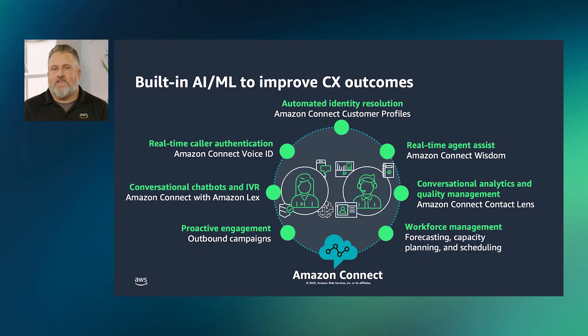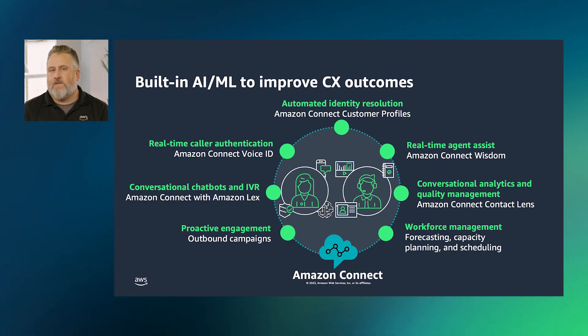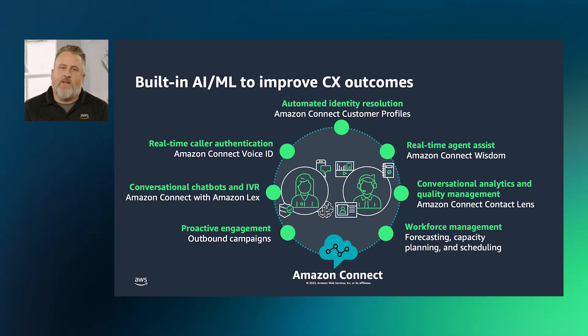Our omnichannel cloud contact center service, Amazon Connect, is built from the ground up to deliver real-world results with artificial intelligence and machine learning. Customers have used it to achieve outcomes such as reduced handle times, improved agent and manager efficiency, and improved customer satisfaction.